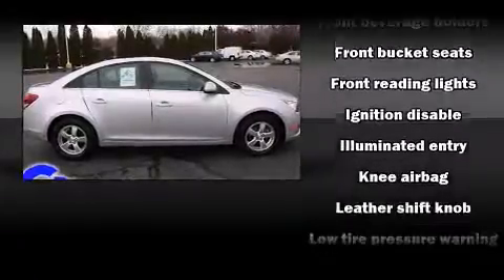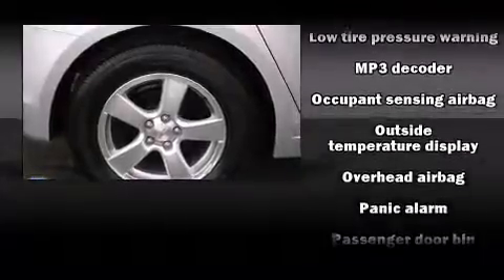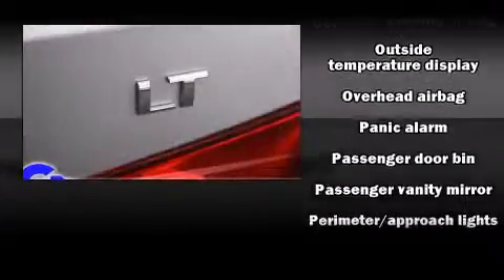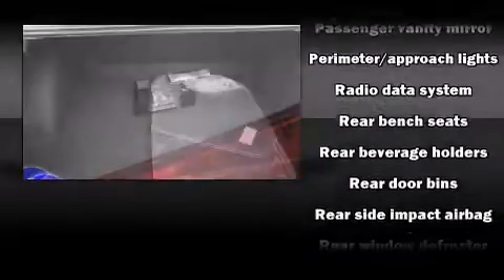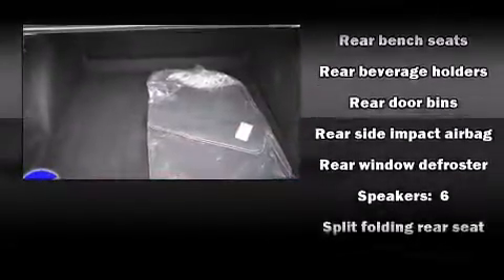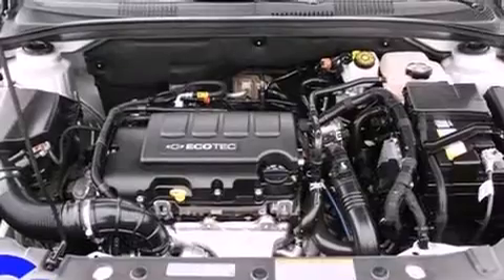Chevrolet also prioritized safety and security with features such as head curtain airbags, front and rear side impact airbags, traction control, brake assist, ignition disabling and ABS brakes. This car was designed with safety in mind, allowing you to drive with even greater assurance.